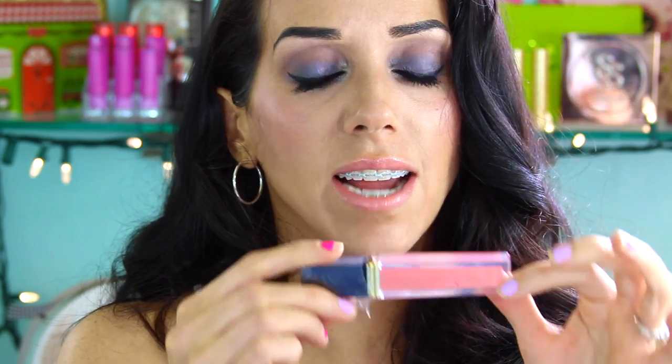The first shade I'm wearing is this peach shade called Nylon Pop — I'll zoom in for you guys. Here we have the shade in Nylon Pop. It's just a really pretty light peach color.